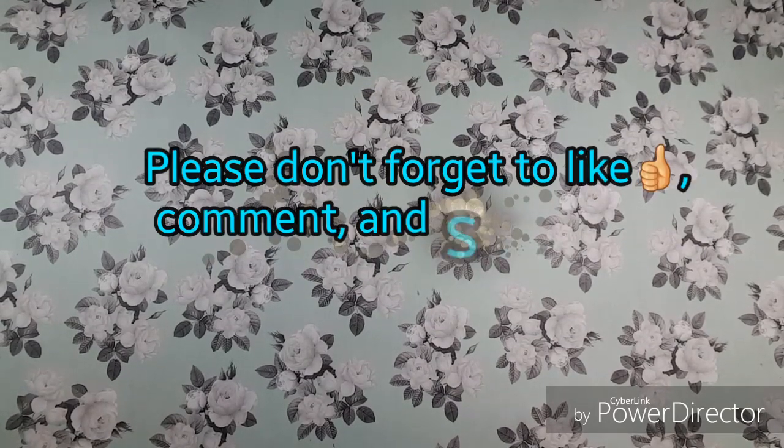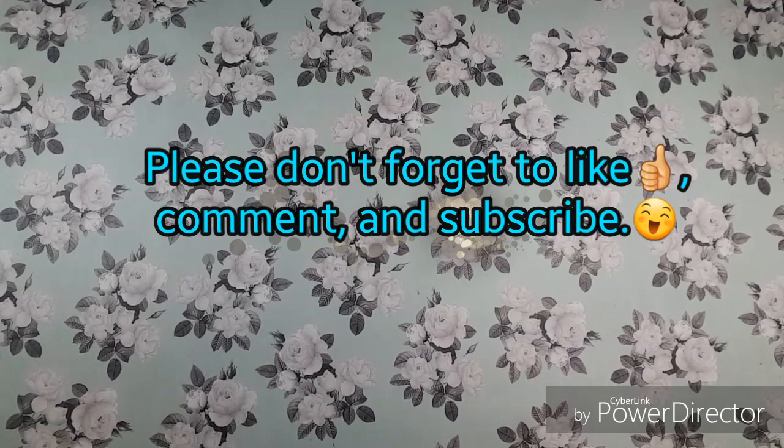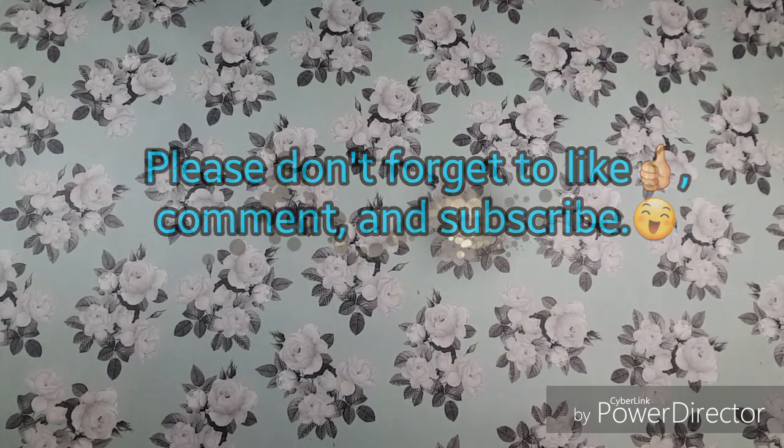Hello everybody, thanks for stopping in. My name is Anna and welcome to my channel. Today I have a Tuesday morning haul for you. I did go in Sunday to see if they had any of the items from the ad.